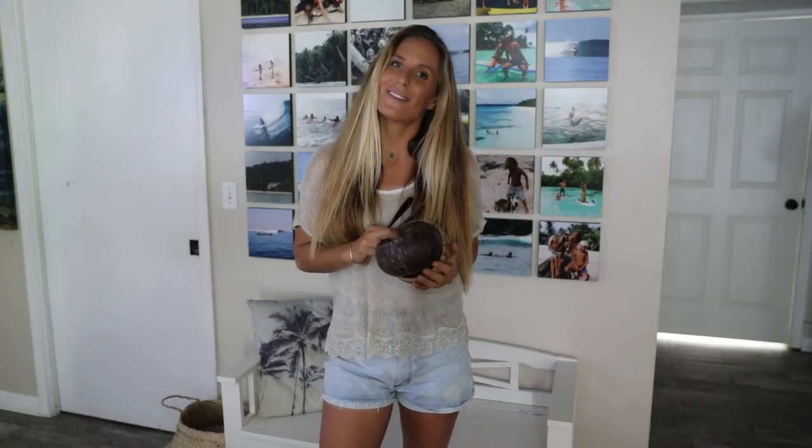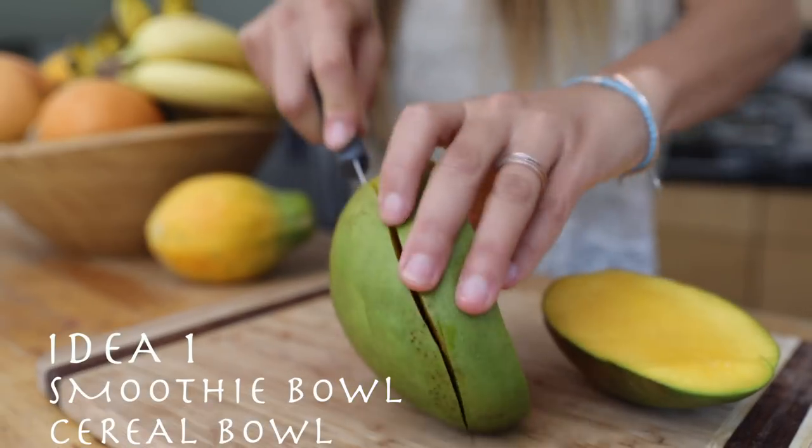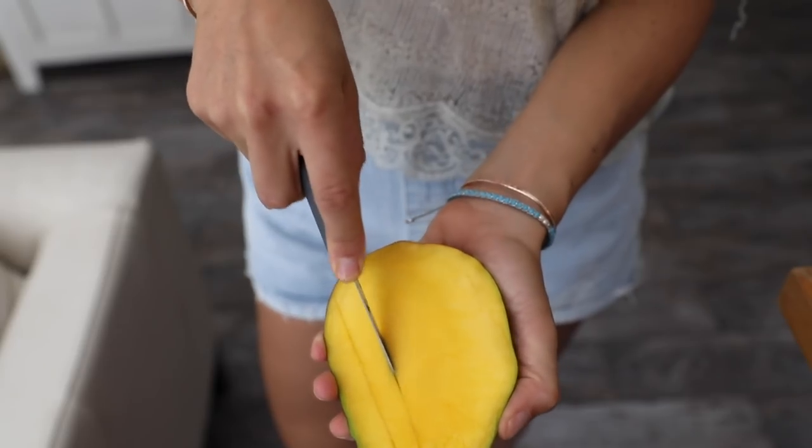I'm hoping that every time you use one of these bowls and look at it, it'll remind you and motivate you to go where you want to go in your life, and just make you feel good and stay positive. I'm going to show you how you can use the coconut bowl, at least a couple of ways.